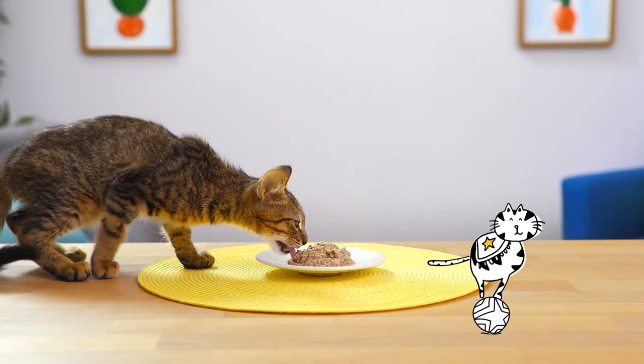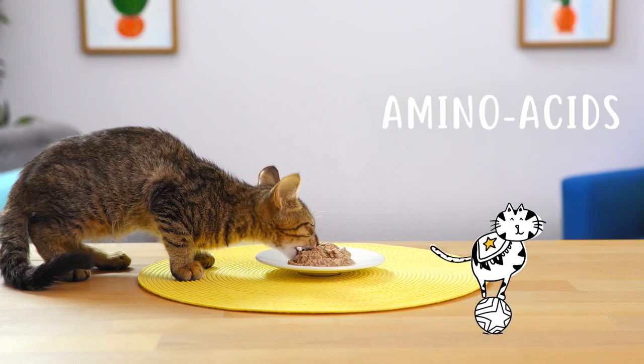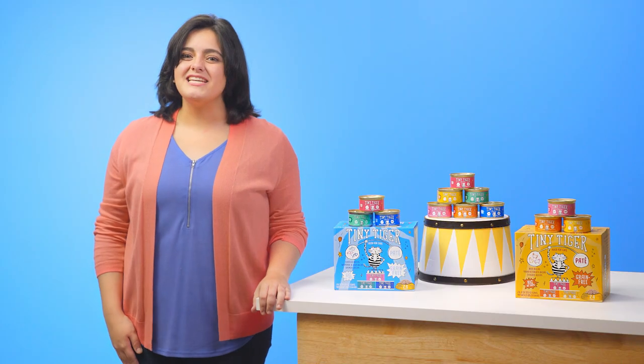Tiny Tiger provides balanced nutrition with essential vitamins, minerals, amino acids and taurine. So feed their fierce side with Tiny Tiger grain-free cat food. I'm Taina. Thanks for watching. Bye!